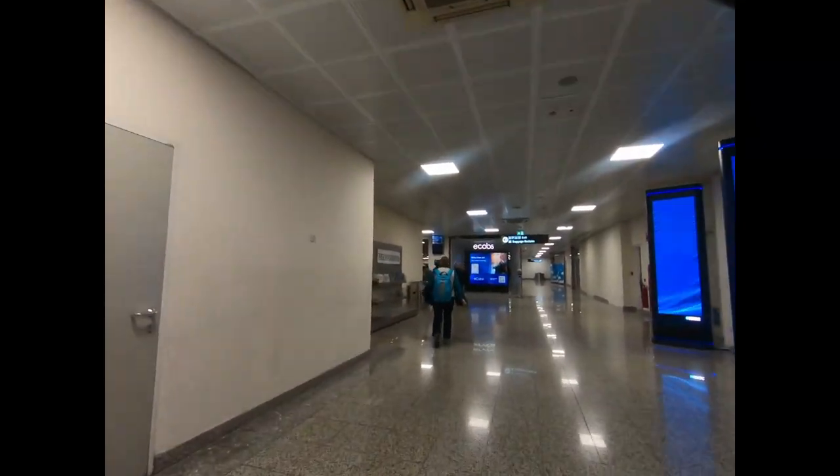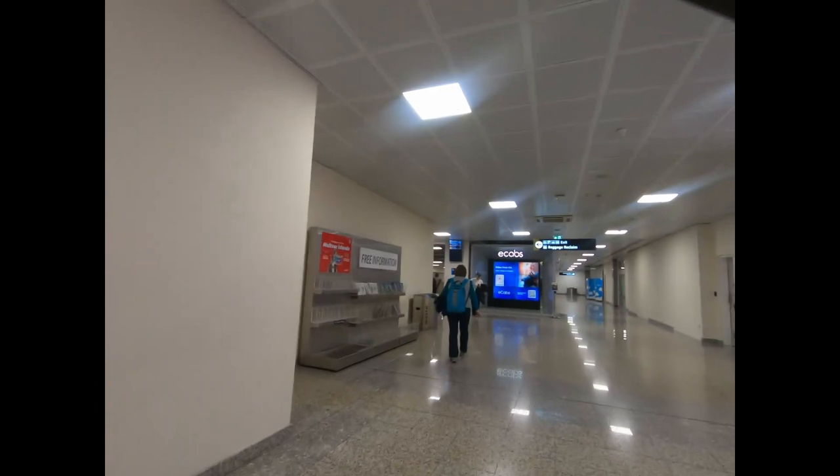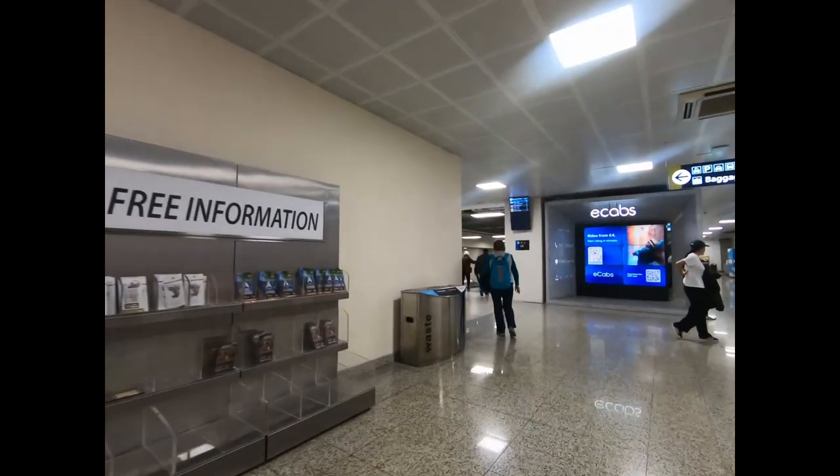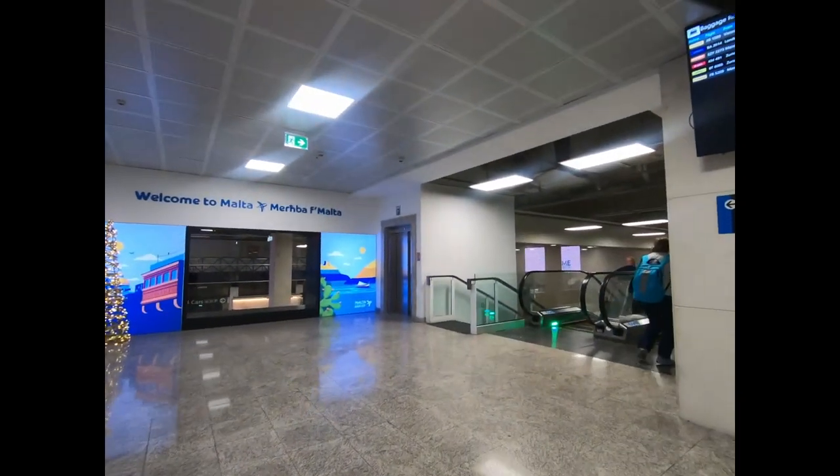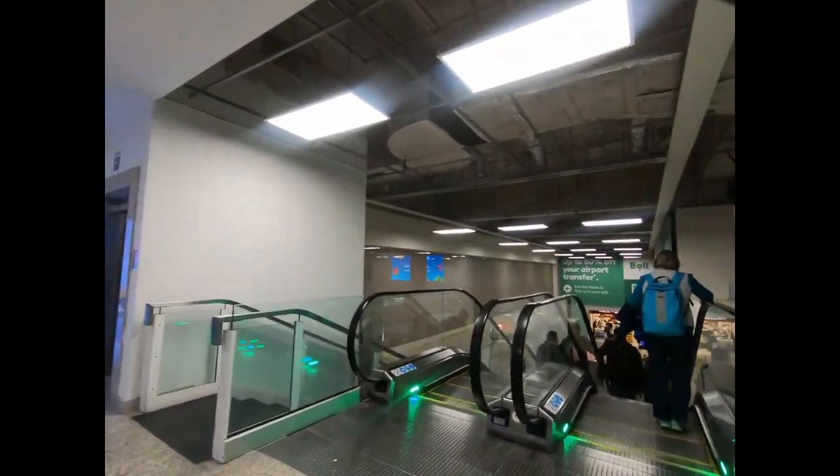Here you've got people waiting — obviously you've just got off a flight so they're rushing to the toilet. Keep heading straight ahead. Signposts are everywhere to the exit, and you just turn a slight left and go down the escalator.